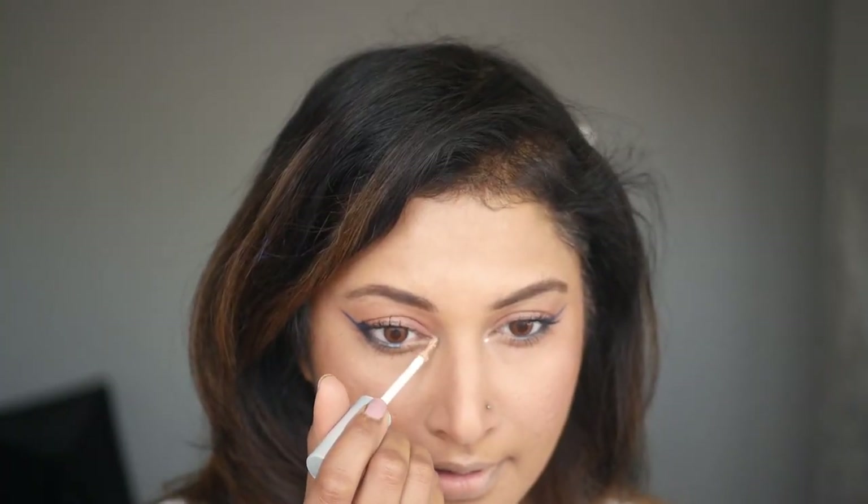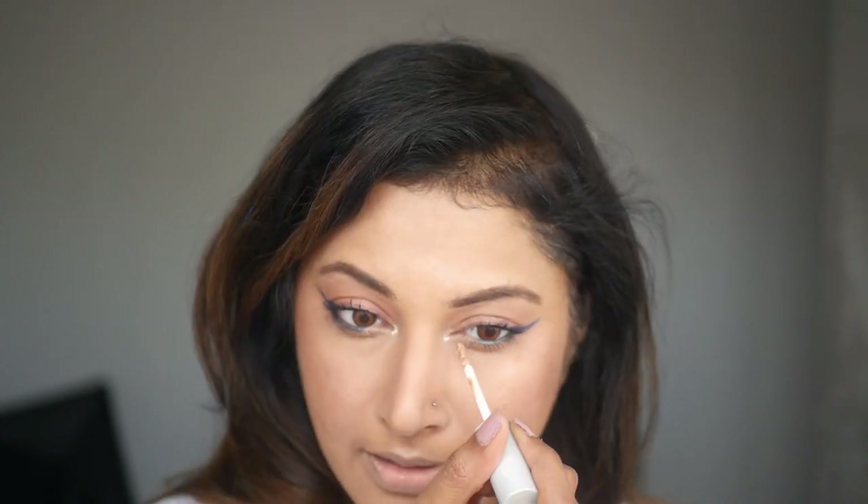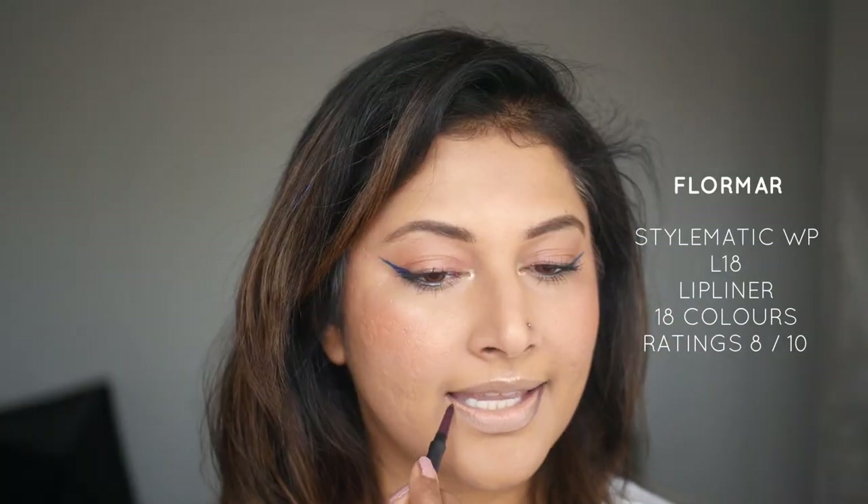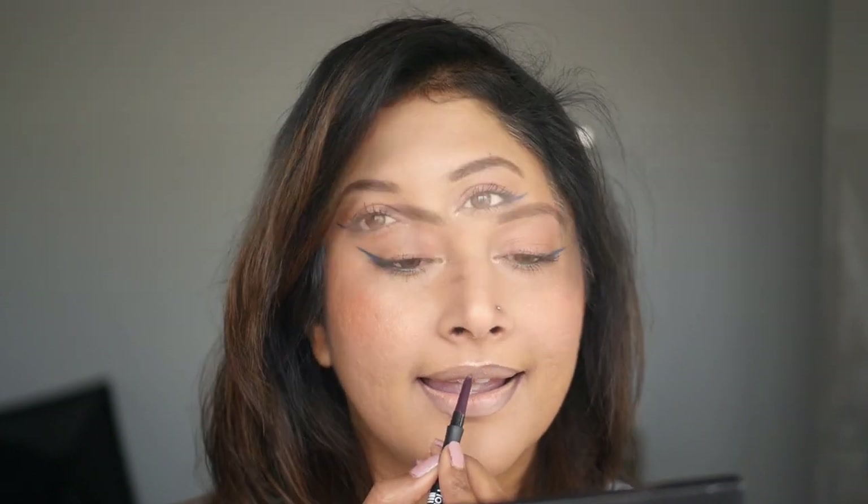Let me put my favorite highlighter on the inner corner. Another thing to pick up is the Stylematic lip liner from Flomar — beautiful lip liners with amazing shades. This one has a hint of brown and burgundy, really lovely. Now it's my favorite time — lipstick time! I tried out literally everything from Flomar, Pastels, and Golden Rose. Let me quickly show you all the colors I bought.